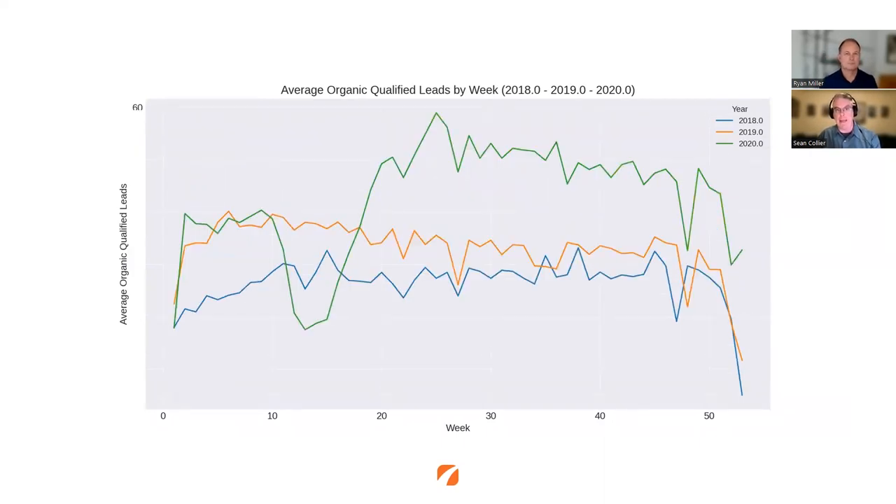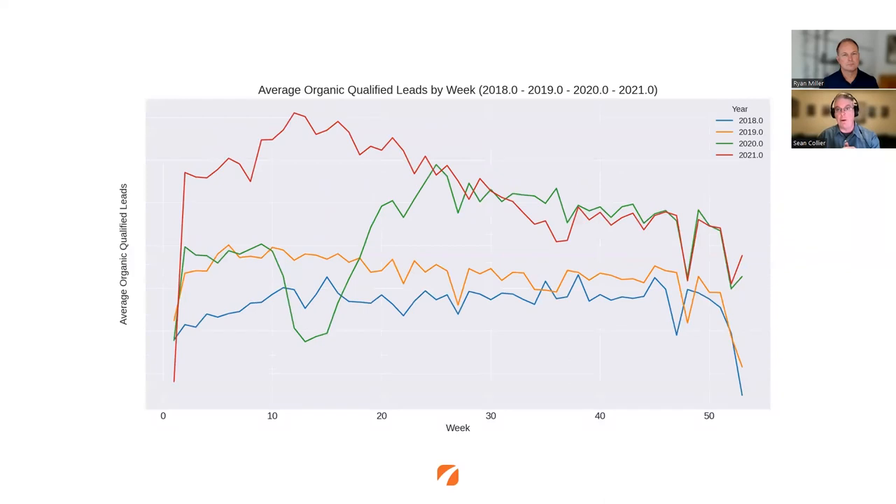Then layering on 2020, weird things happen in that first quarter — we all know what that was. But really start to focus on that lift: as we come out of week 15 and head into week 20 through 25, the middle part of the graph, we see a huge rise in patient inquiries. Going into 2021, we now have established a new beginning of year. My end of years are starting to look the same, and in fact I can see that 2020 and 2021 are almost identical at the tail end of the graph. We still get the drops for the holiday season, but the volume is overlapping.